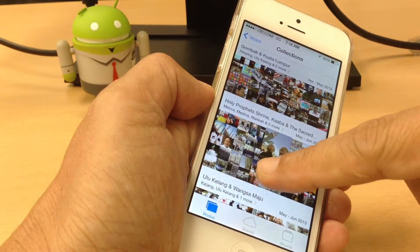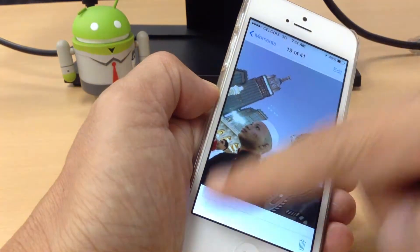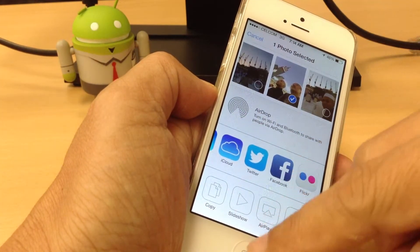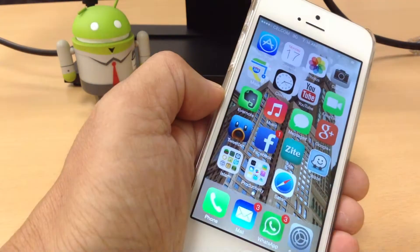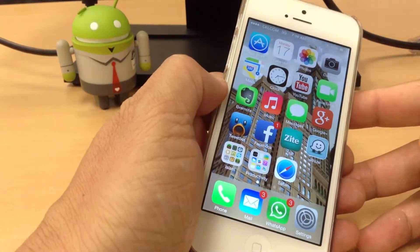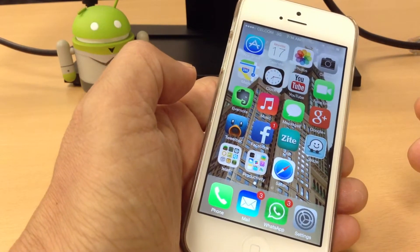It's quite nice to view and search your particular photos. You can share them with different social media accounts, and you can AirDrop to another iOS device which has AirDrop capability. It's quite nice to have this iOS 7 beta version, which I installed about two or three days back.